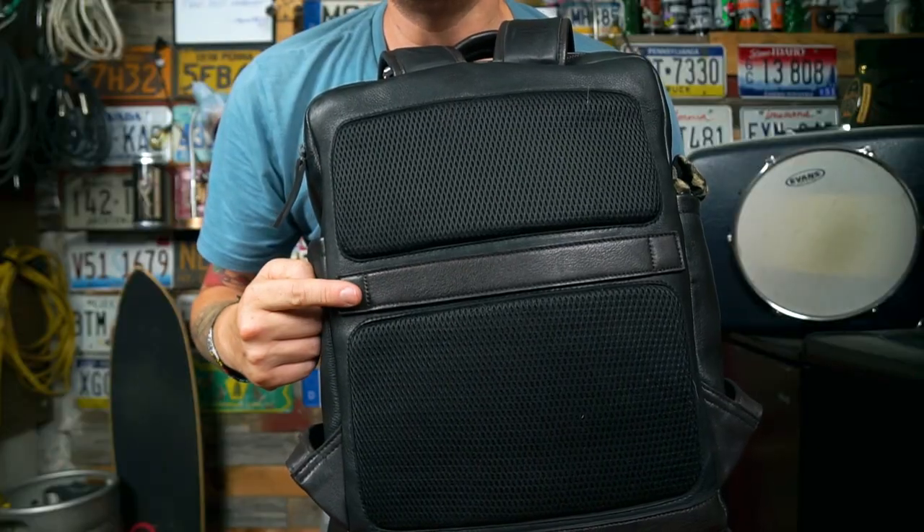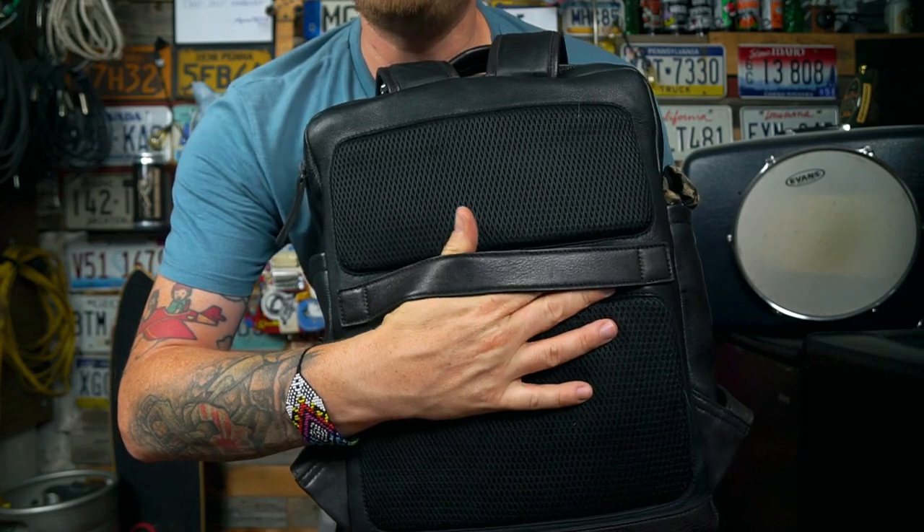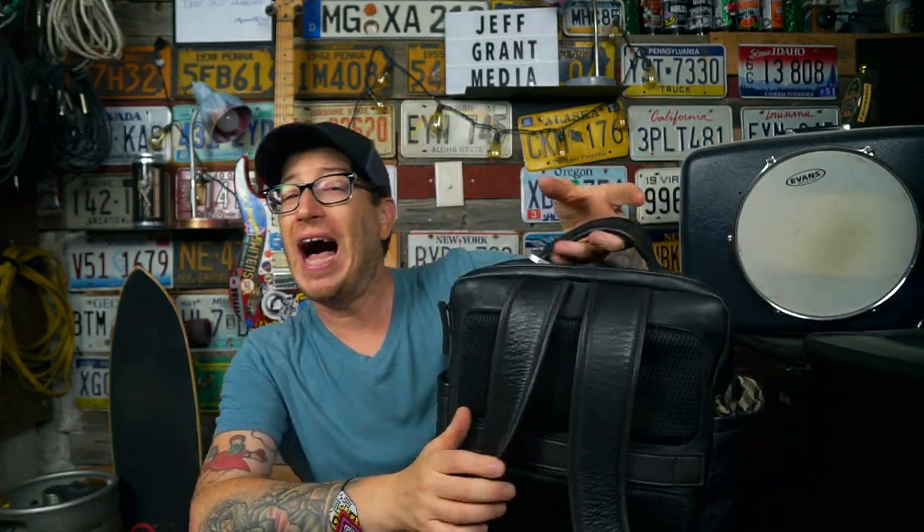It's also worth noting — not really a point of note, more just a feature — the bag does have a luggage pass-through. I know a lot of people look for that in bags they use for traveling for work. I didn't use it, and honestly I never use those, but I did notice it and wanted to bring it up in case someone was wondering.